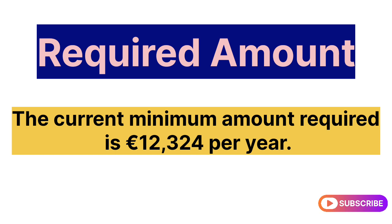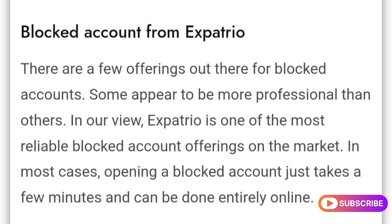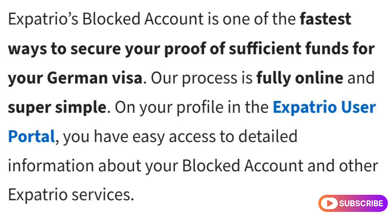There are a few offerings out there for blocked accounts, but in our view, Expatrio is one of the most reliable blocked account offerings on the market. In most cases, opening a blocked account takes just a few minutes and can be done entirely online. Expatrio's blocked account is one of the fastest ways to secure your proof of sufficient funds for your German visa.